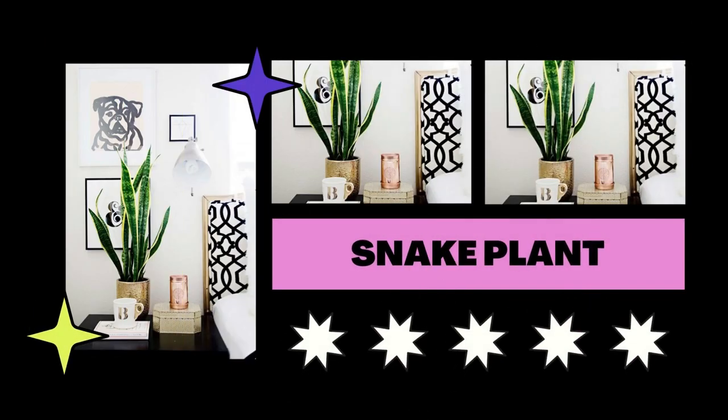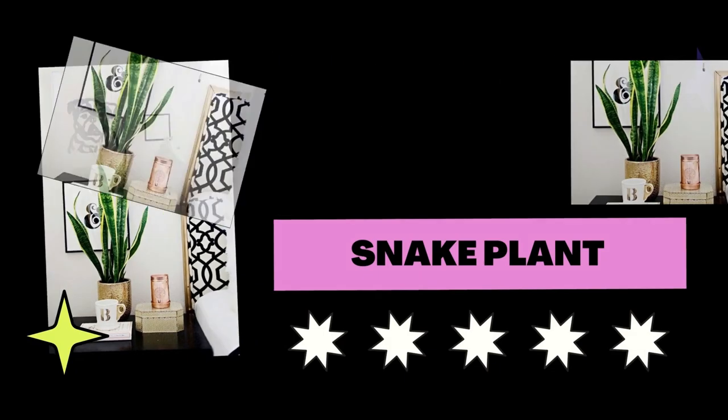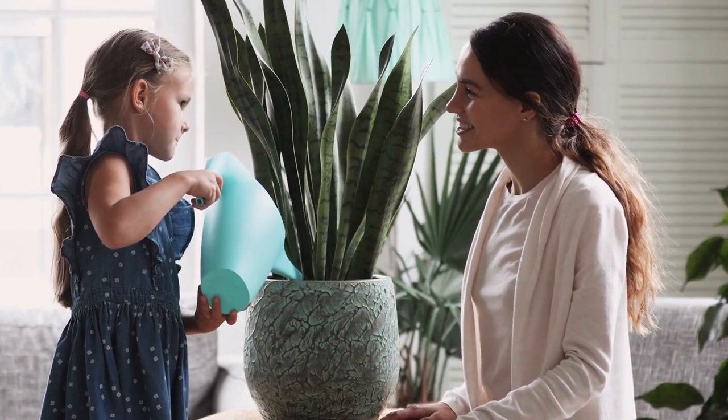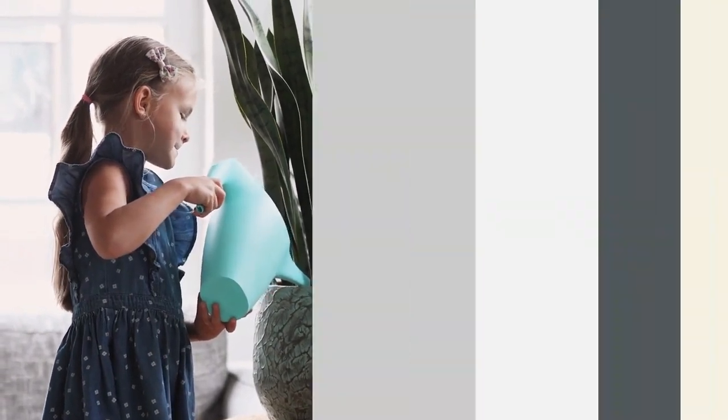This low-maintenance plant occasionally treats itself to a cup of coffee. Once every three weeks, make a solution of two parts coffee to three parts water and sprinkle it on the pot.